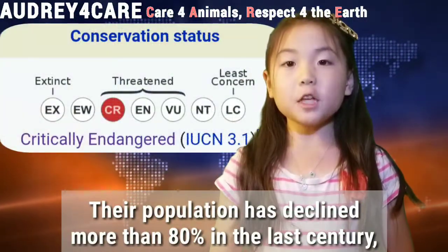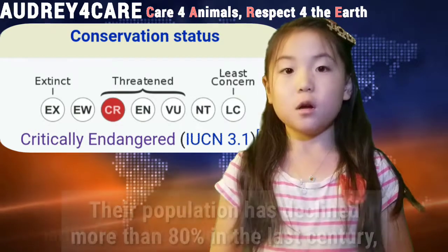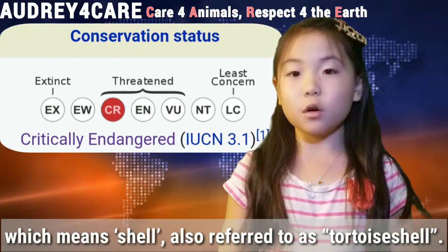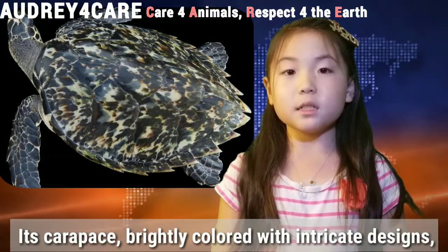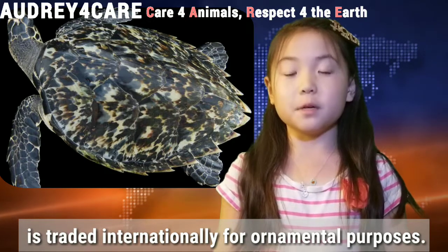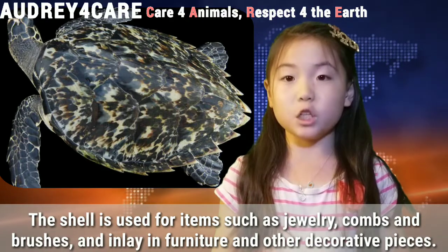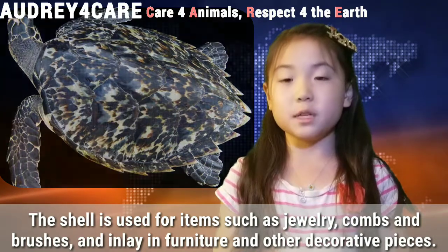Their population has declined more than 80% over the last century, primarily due to trade in their beautiful carapace, which means shell. Also referred to as tortoise shell, its carapace — brightly colored with an intricate design — is traded internationally for ornamental purposes. The shell is used for items such as jewelry, combs, and brushes, and inlay in furniture and other decorative pieces.